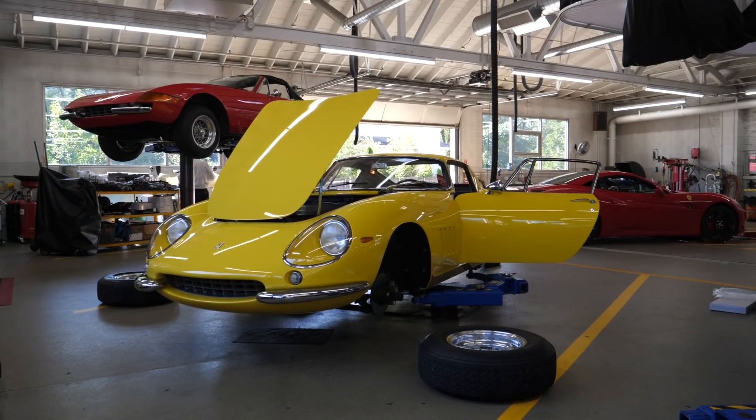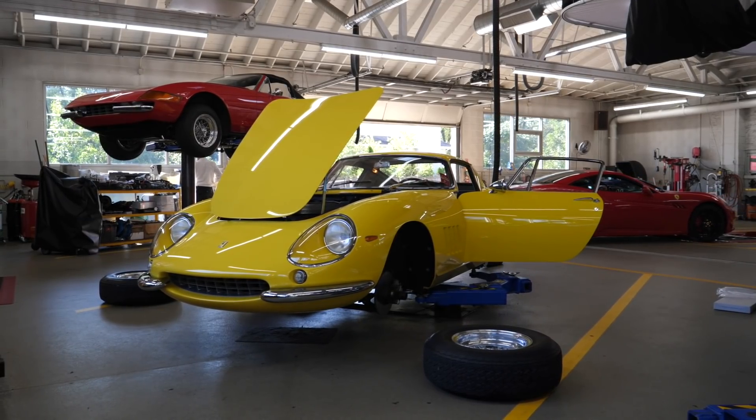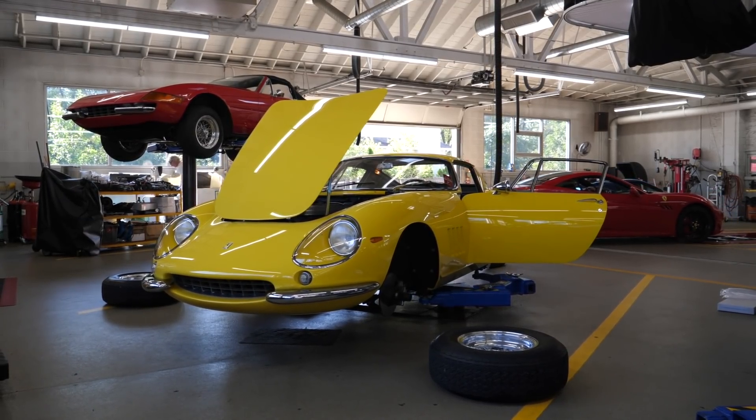Welcome to Continental Autosports. This is the second oldest Ferrari dealership in America, and probably the only Ferrari dealership with three master technicians - the only technicians allowed to carry out Ferrari classique work, which basically is the approved classic and vintage Ferrari programme.